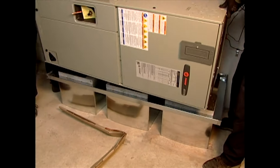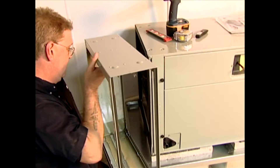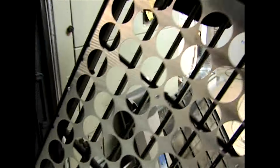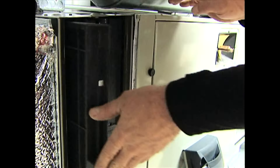Finally, the air handler is brought in and set in place. The high-efficiency filtration system is housed in this case. Trane calls their version Clean Effects. The various filter mediums will remove up to 99.98% of particles from the filtered air, such as dust, pollen, bacteria, pet dander, mold spores, and smoke.